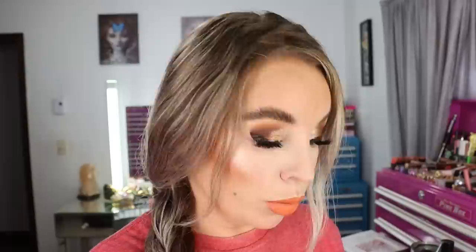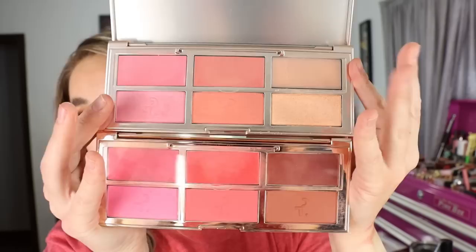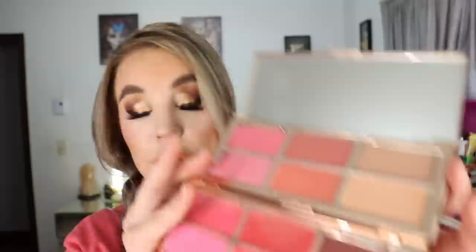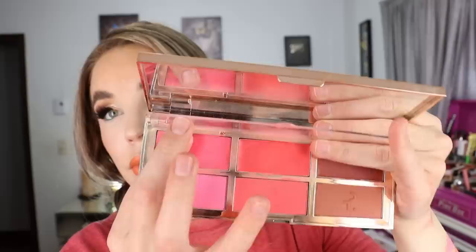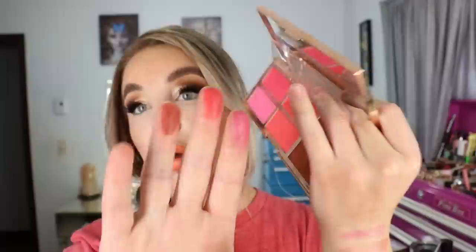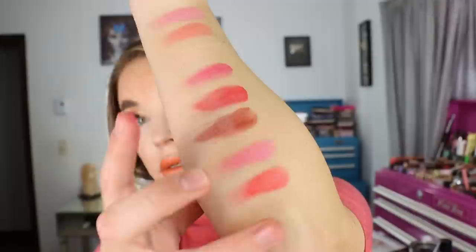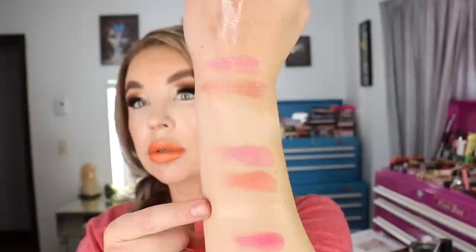Showing them next to each other — the first one is definitely more punchy and the colors are more vibrant compared to the newer one. It's almost like the newer one is a toned-down version of Volume One, with the exception of the highlighter. Where the first one had all blush shades, the newer one has a highlighter in it. One of my favorite blush palettes in my entire collection — I love it. So that's Volume One and then Volume Two right there — a more tame version with a highlighter instead of a blush.